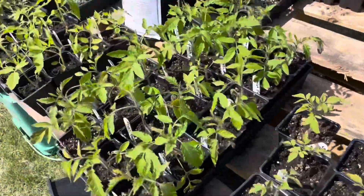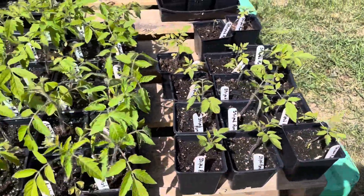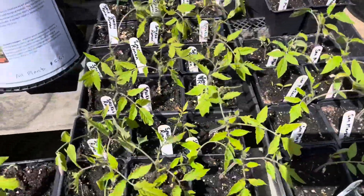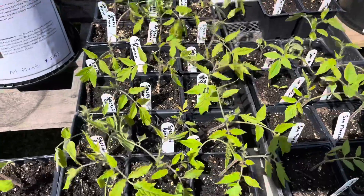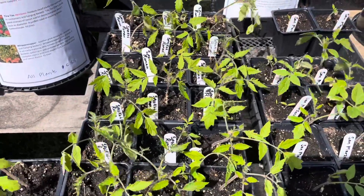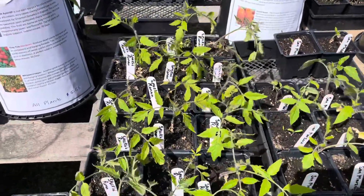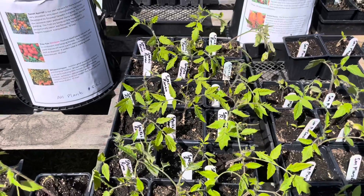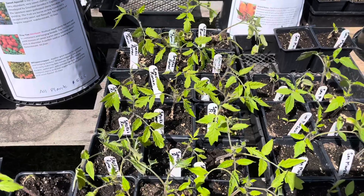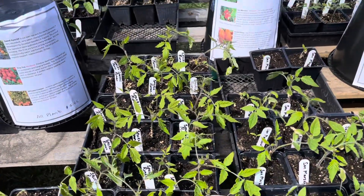On this side we've got paste tomatoes. I've got striped Roma, Amish paste, Aria, San Marzano, and speckled Roman — which is supposed to be one of the best tasting paste tomatoes out there. I'm not sure if it's the same as the striped Roma or not; some sources think it's the same thing and others say it's not, but it's sold under two different names, so whatever.